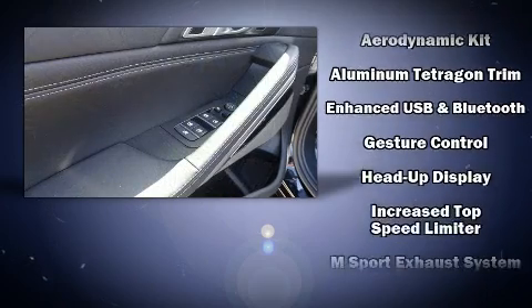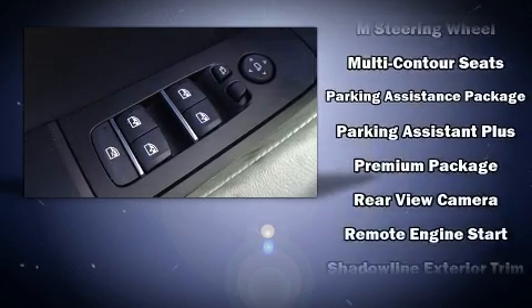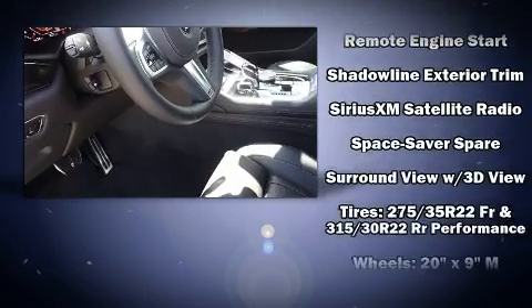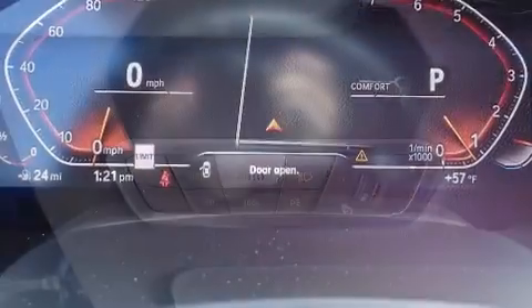BMW ensures the safety and security of its passengers with equipment such as dual front impact airbags, brake assist, an emergency communication system, and four-wheel disc brakes with ABS. Safety and maximum capability are assured via self-leveling rear suspension, which maintains optimal driving geometry.